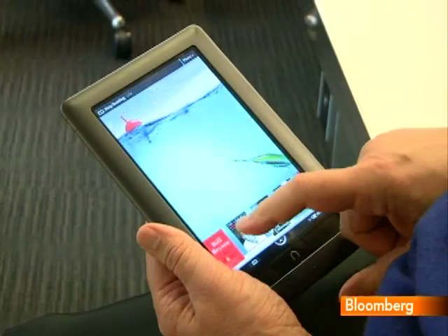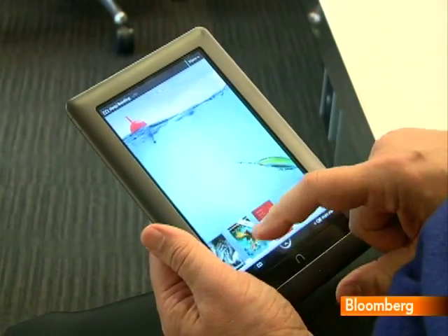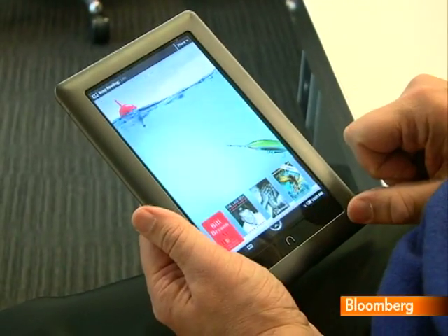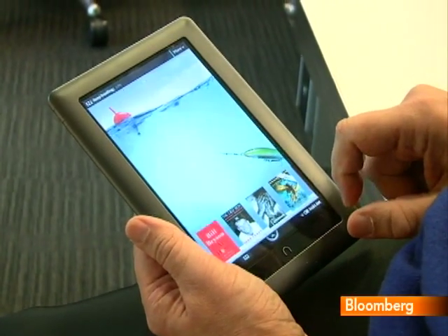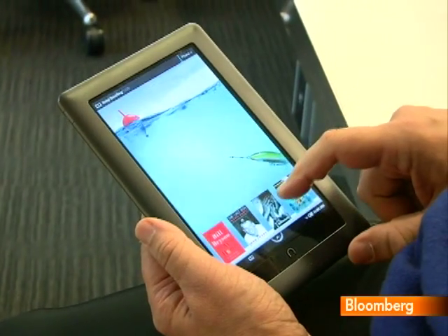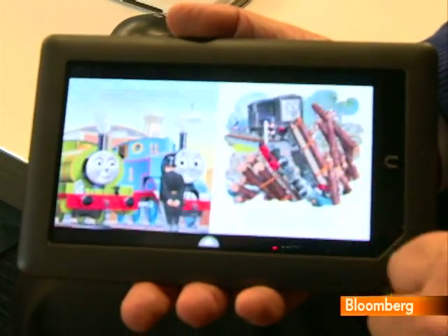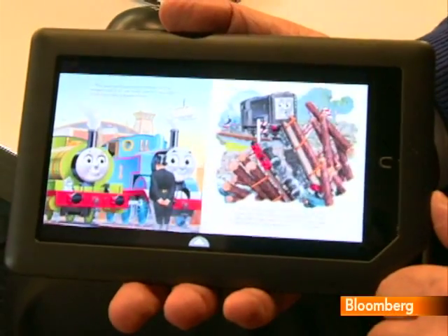Barnes & Noble has upended the debate by introducing the new Nook Color. For $249, which is $100 more than the monochrome model but half the price of an iPad, you get a bright, backlit color touch screen that provides a much richer reading experience, especially for non-fiction books with photos, children's books, art books and the like.